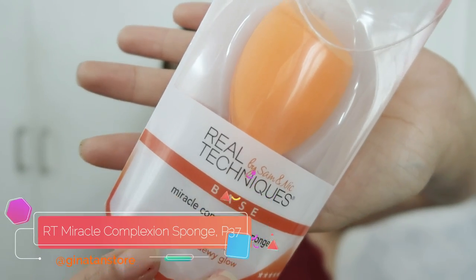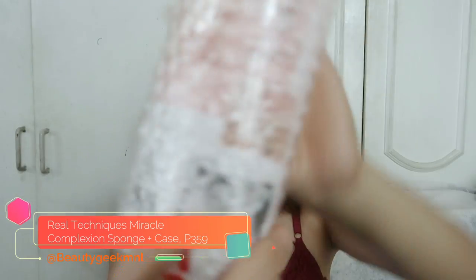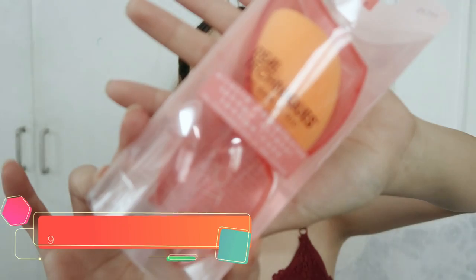So next one is this Real Techniques sponge. This one I think is a knock-off because this is just 50 pesos. I plan to use this every day para hindi naman masyado masira yung original sponge ko. So that's everything that I got from this shop. I have here another purchase and this is the original Real Techniques. Okay yung packaging niya because naka bubble wrap. So ang binili ko guys is yung may case para at least protected siya whenever I have to put it inside my bag or my makeup kit.